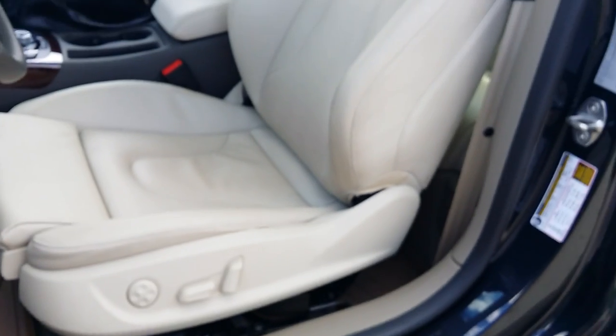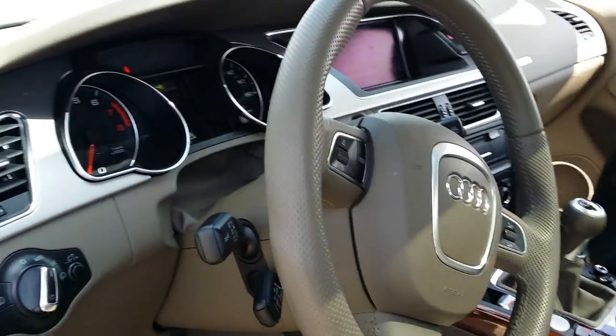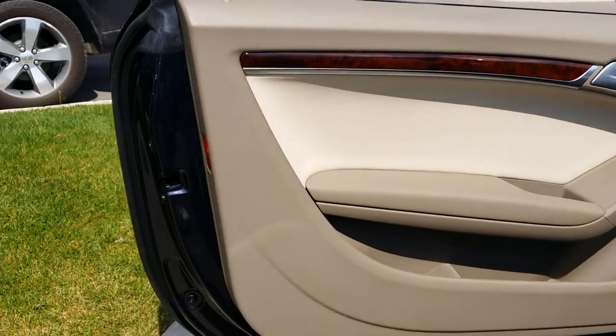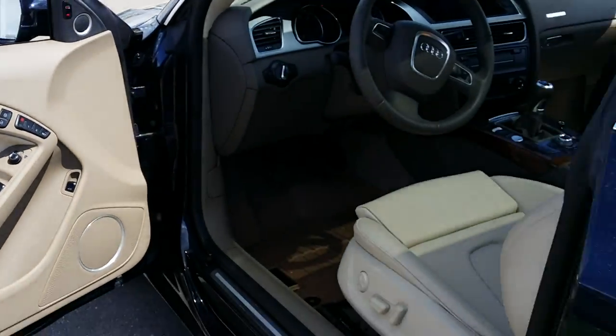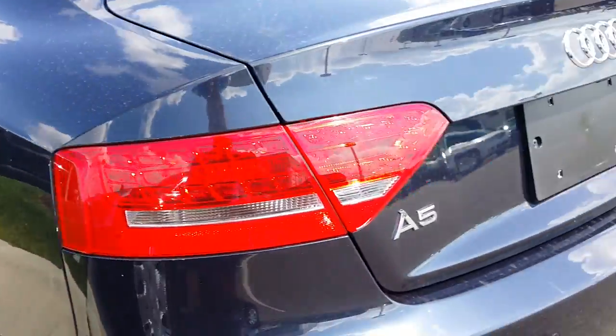It doesn't smell like it's been smoked in. The leather seat bolster is the worst wear in the car, and that could clean up a little bit. It rained last night so there's a lot of rain dirt on the vehicle, but it's a real nice vehicle. Didn't see any physical damage to speak of, no paint damage. All the lights go on and off appropriately as you start it up.